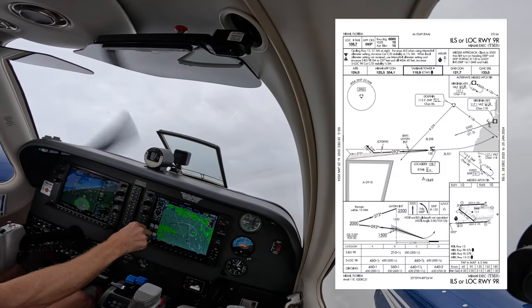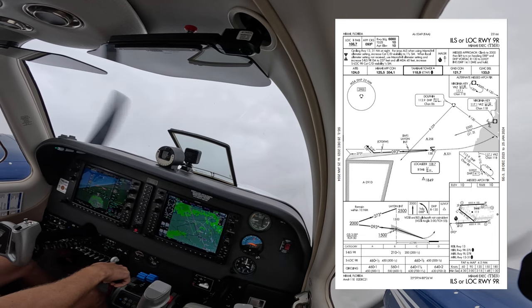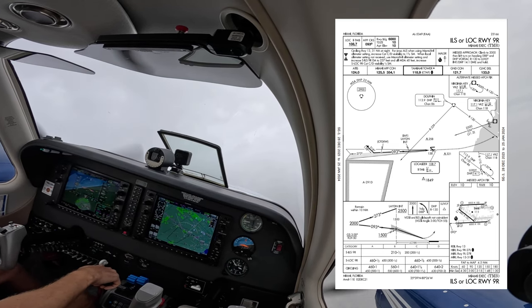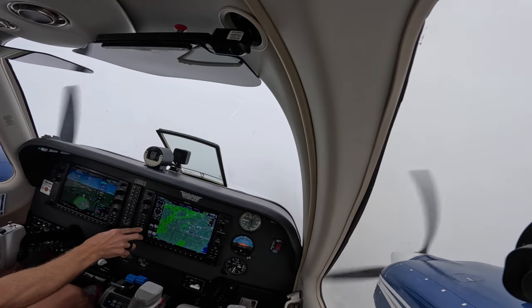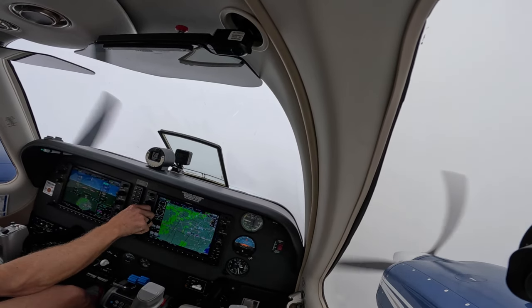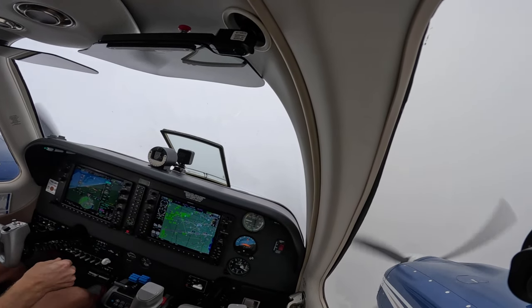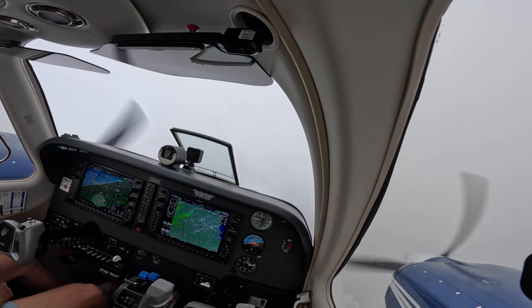So we had 1500 sitting at Tamiami, shot the ILS 9 right, so we were vectored to the final before LADN. And we broke out of the clouds around 1400 — minimums being 210 or so — at Tamiami on the ILS. So plenty of margin on the ILS, but good practice to shoot an ILS and get it under my belt. 120 and 2500, until established on localizer, cleared ILS runway 9 right approach. Maintain 1500, maintain the localizer, cleared ILS 9 right.